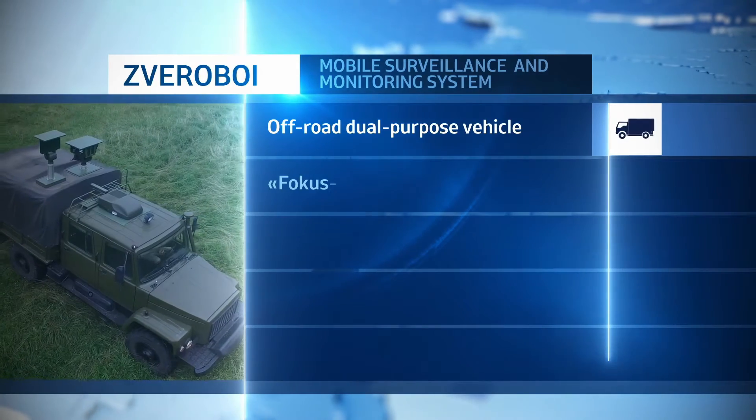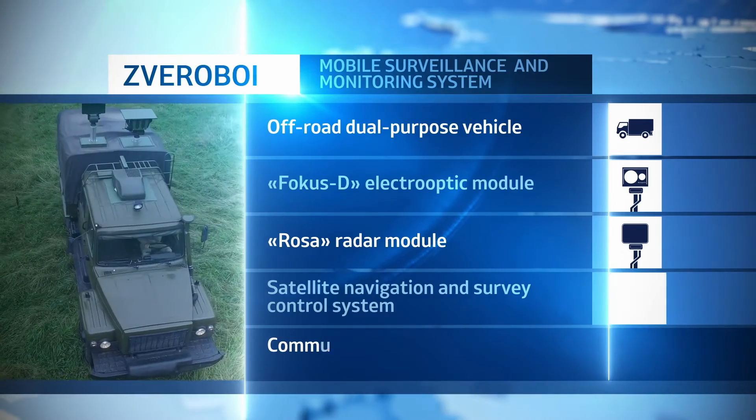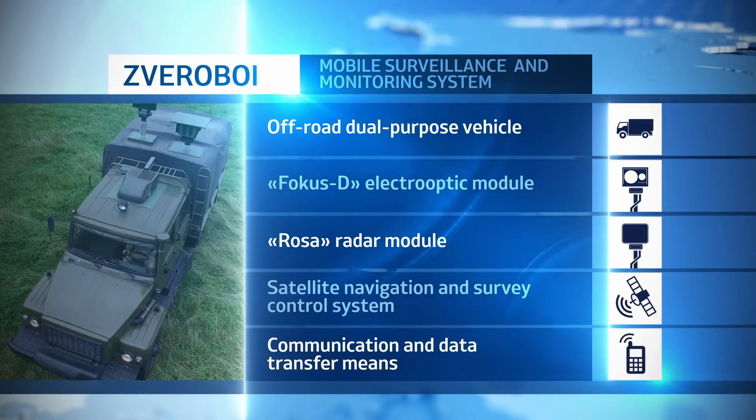The Zweroboy Complex is comprised of a dual-purpose all-terrain vehicle, optoelectronic module Focus D2, radar module ROSA, satellite navigation and topographic reference system, and communication and data transfer facilities.